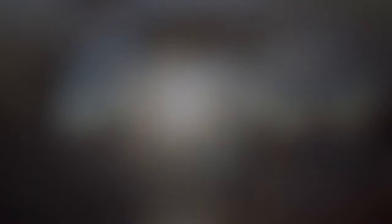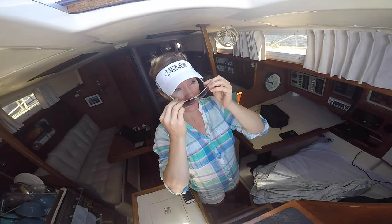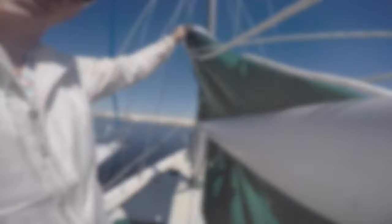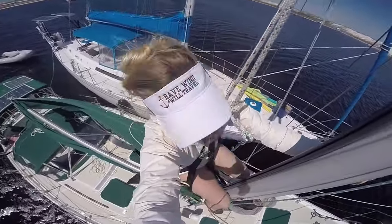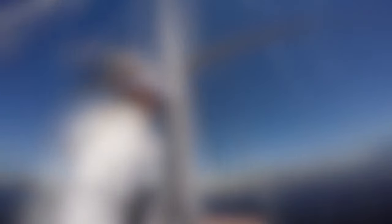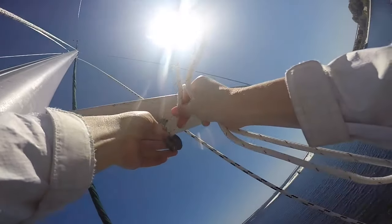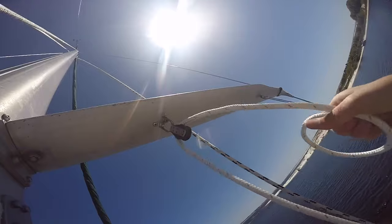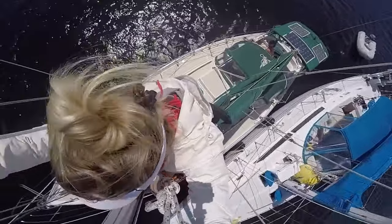It was all supposed to be so simple — run me up the mast to accomplish one tiny little chore. We're ready to get our stack pack lines put back in and check once again that all our cotter pins are in, just for peace of mind. Running the stack pack lines was really no problem at all; I was having a great time up there, hamming it up for the camera and taking selfies.